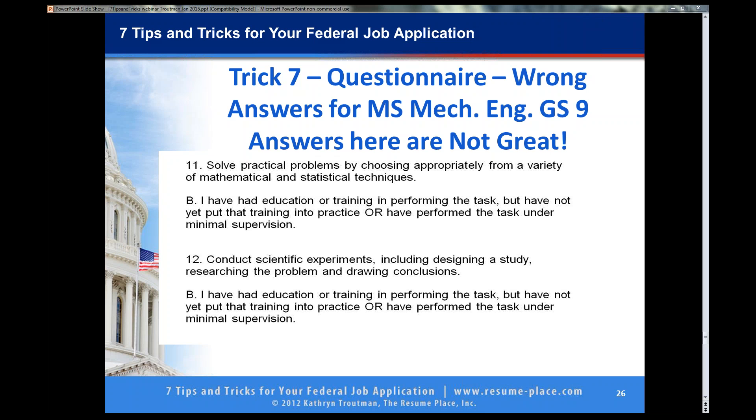I have a couple questions here. Ted says he has filled out a bunch of questionnaires — is it important for the resume to directly address the questionnaire? Yes, Ted, it is. If you score yourself straight E or E and a couple D's, your resume has got to show something about practical problems, statistical methods and techniques, scientific problems, researching problems, drawing conclusions, and designing a study. Those words need to go in the resume.